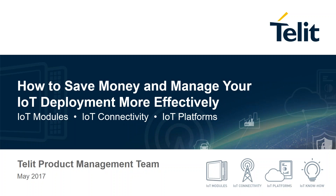Welcome everyone. Today we will be presenting how to save money and manage your IoT deployment more effectively as we showcase what's new at Tellit for everything across our product portfolio. This includes our IoT modules, IoT connectivity, and IoT platforms. I'm Krista Doody, head of IoT services marketing for Tellit, and I'll be your moderator today.